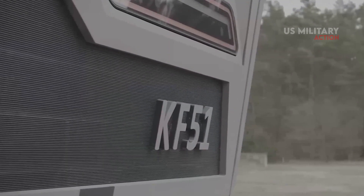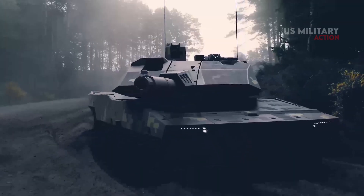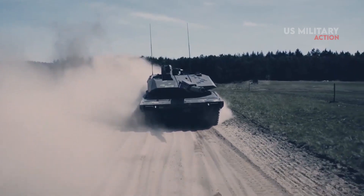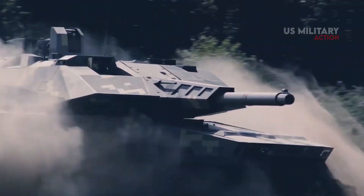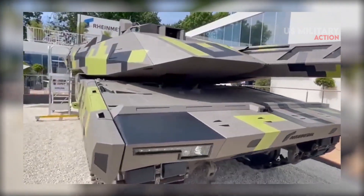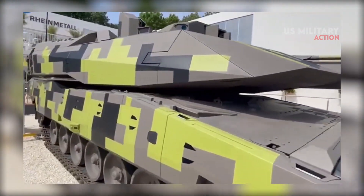Do you think the Rheinmetall KF-51 Panther will be the most advanced ultimate main battle tank and a game-changer on future battlefields? Drop your comment below and let us know. That's all for today — thank you for watching, and see you next time with more interesting topics.